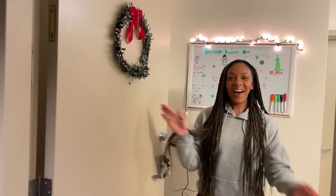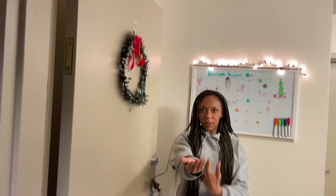I have my BFF Bree recording for me for the bathroom portion of my tour. Say hey Bree! Don't be shy, come on.